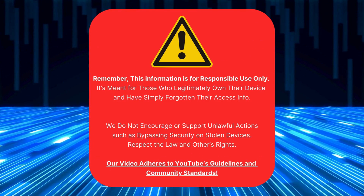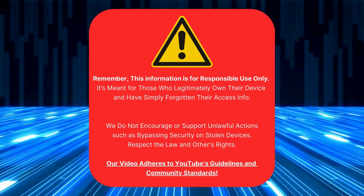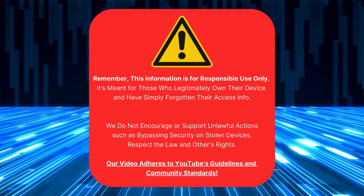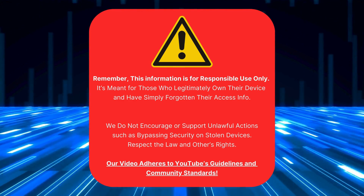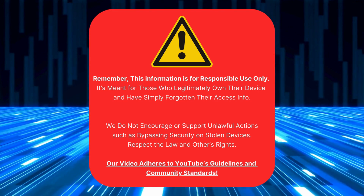Just a heads up — this info is only for people who own their device and have forgotten their login details. We don't support using this on stolen devices. Follow the law and respect others' rights. Our video follows YouTube's rules and community standards. Let's get started.